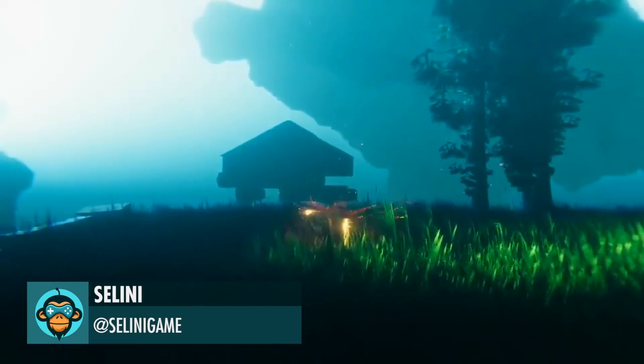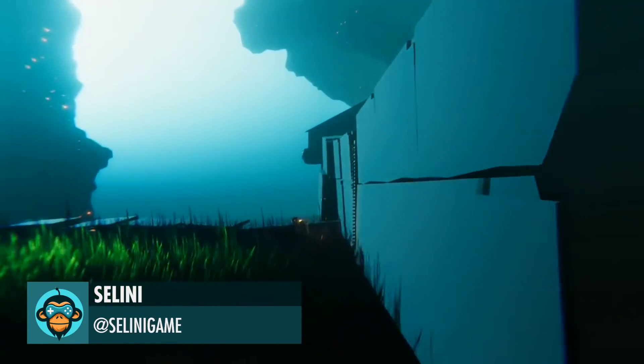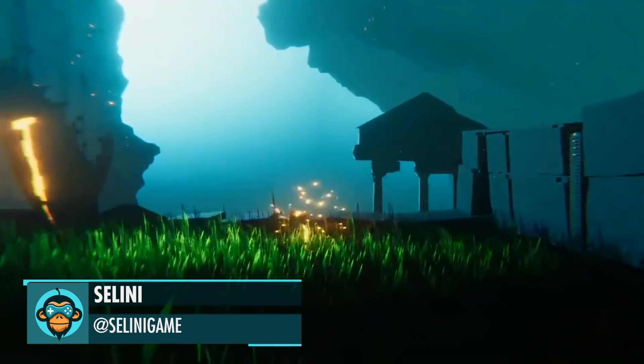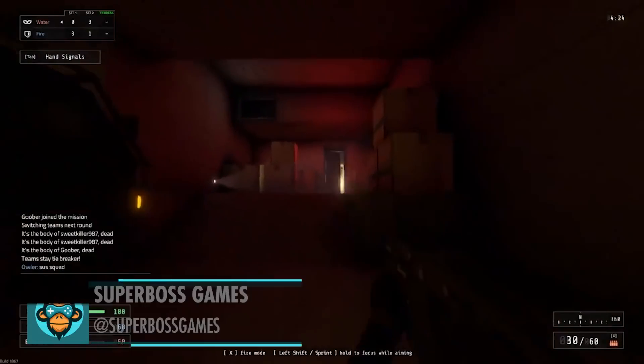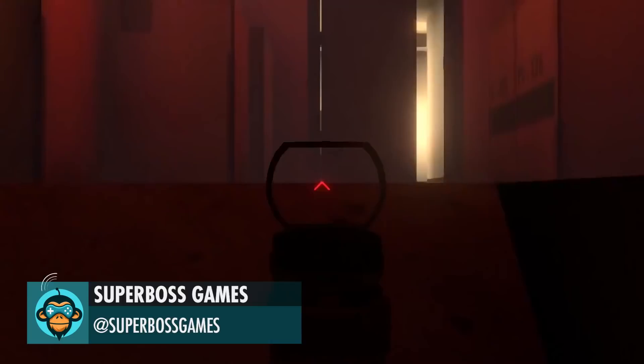Spreading the Energy, by Cellini. Agent Gwyn is able to take out a guard through the crack, by Superboss Games.